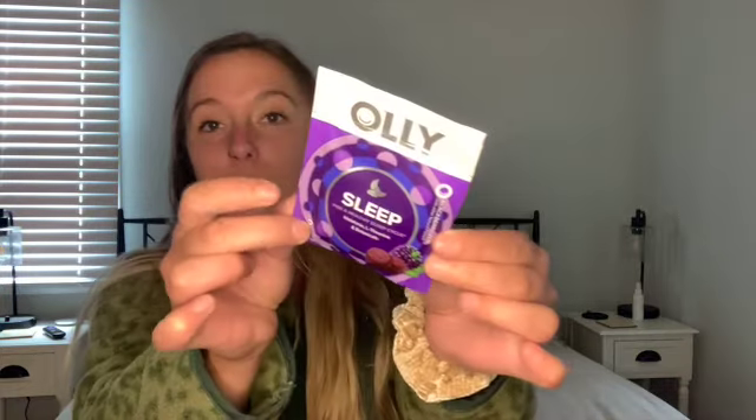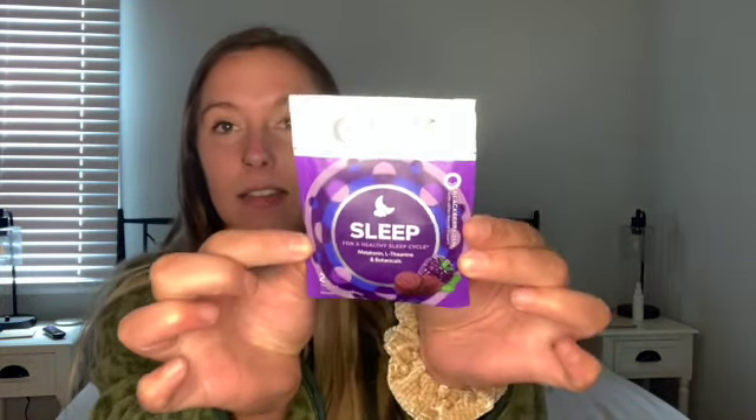And then we got what looks like two little packets of vitamins. We got the Oli brand — these are the Sleep ones, for a healthy sleep cycle with melatonin, L-theanine, and botanicals. I like the Oli brand vitamins. I used to take them a lot — their multivitamin. I've never tried the sleep ones, but I don't have trouble sleeping.